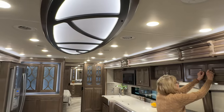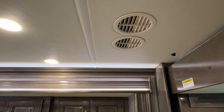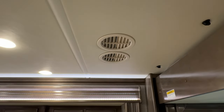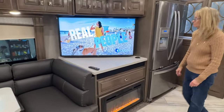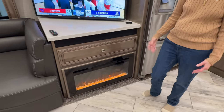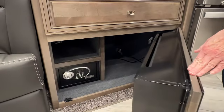I replaced the vents because the factory ones were not very user-friendly or serviceable. These have built-in little filters in them that pop out — much better. How about a 50-inch LG smart TV? Right beside it you've got plug-ins, and of course you've got to have an electric fireplace. There's a safe behind the fireplace and some additional storage — I never would have dreamed you'd have that behind the fireplace.